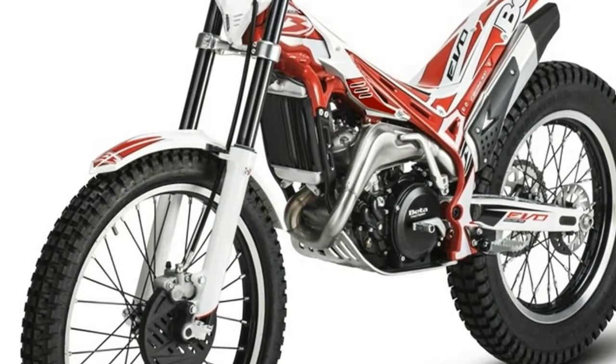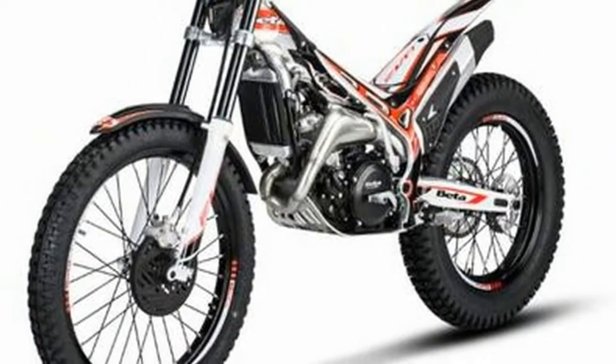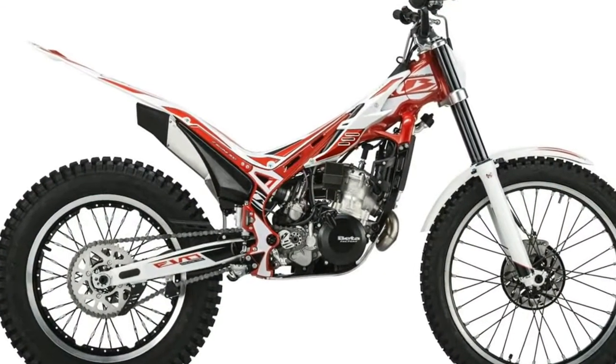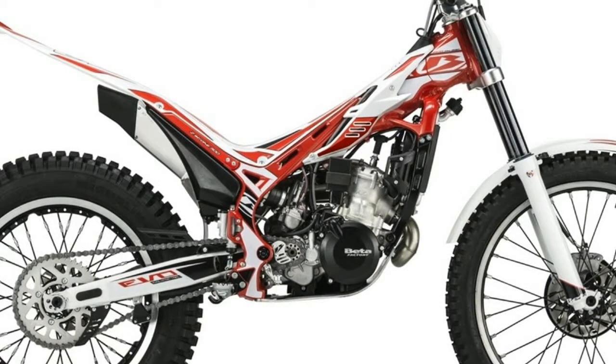The new 2018 EVO Trials range, which builds and improves on the previous versions, is about to hit the market. Beta's engineers have been hard at work on the fine details, resulting in bikes that further continue to provide outstanding levels of technical refinement, performance and reliability.